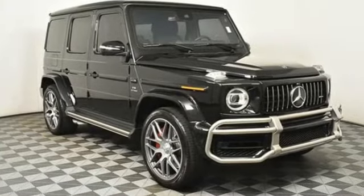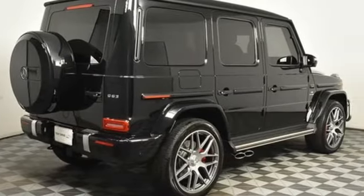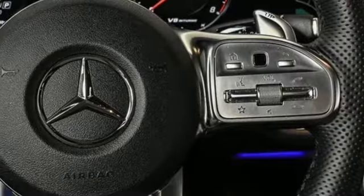Twin-turbo V8 engine. Automatic with driver control suspension management. Automatic transmission. Power sliding and tilting sunroof. Integrated navigation system. Wi-Fi hotspot.